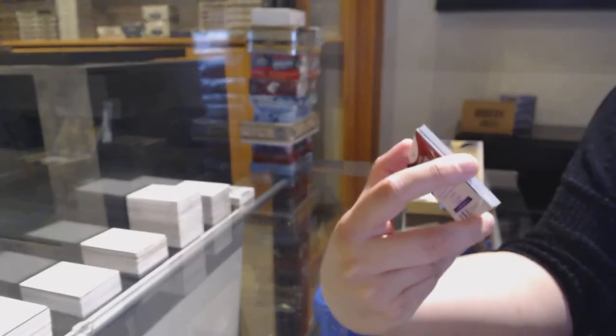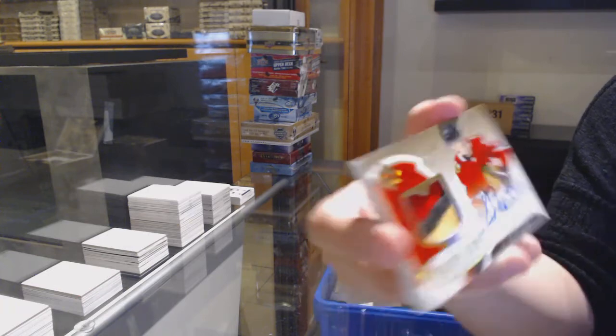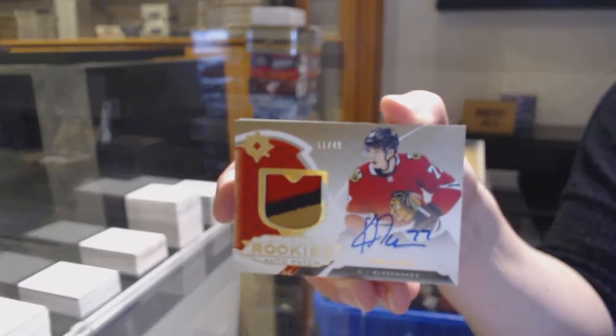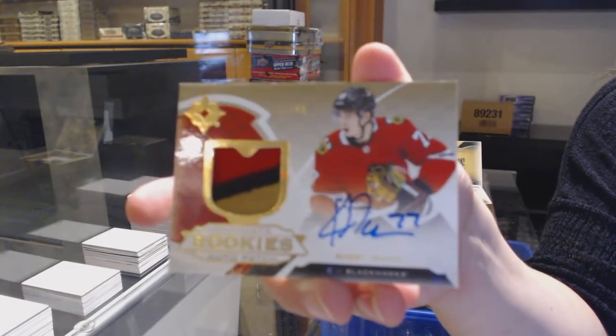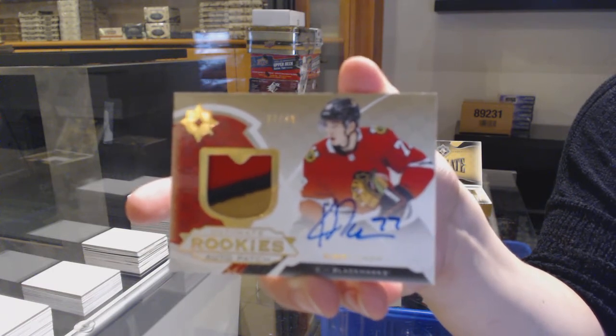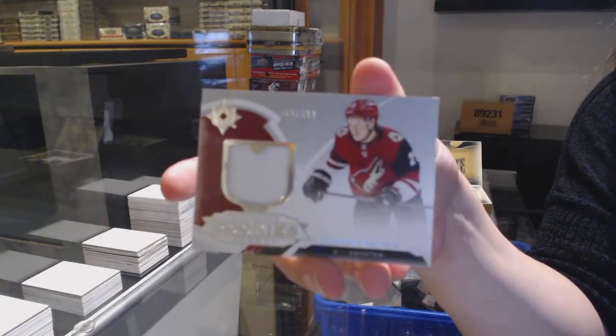Oh, nice one! Ultimate rookie auto patch, number to 49 for the Chicago Blackhawks — Kirby Dach. Kirby Dach for the Chicago Blackhawks, and Barrett Hayton rookie jersey for Arizona.